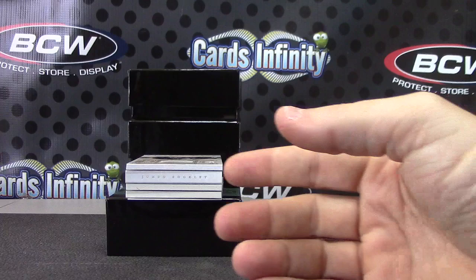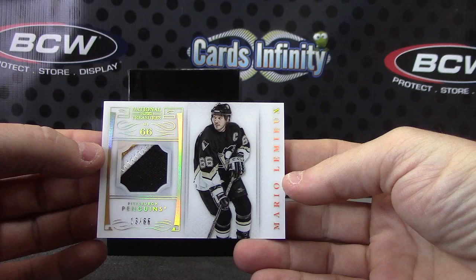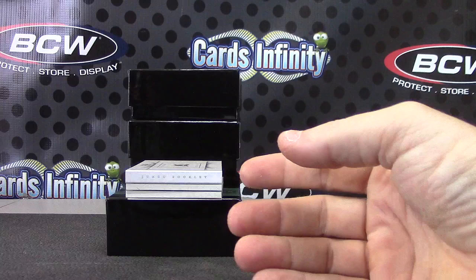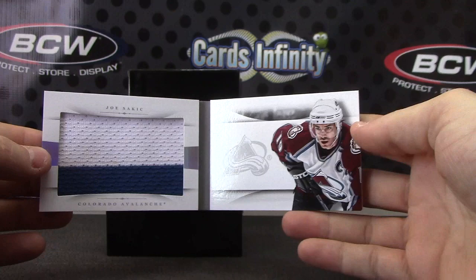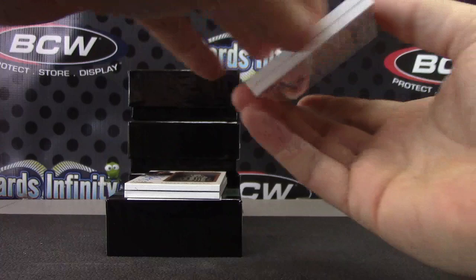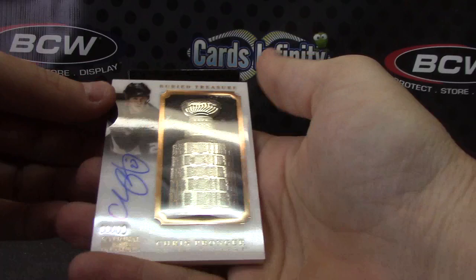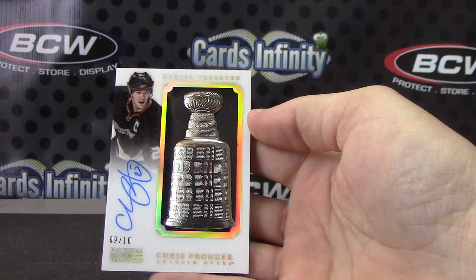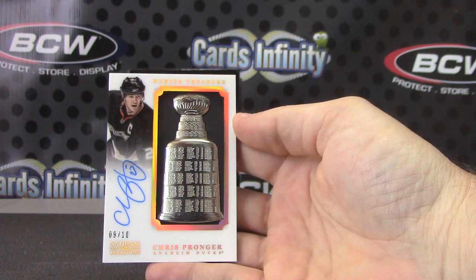Numbered 13 of 66 — patch Mario Lemieux. Super Mario, and there's a hint of yellow in the top corner on that one. For the Penguin Dudes. The book card is going to be patch card Joe Sackett for the Avalanche. Chris Pronger, 9 of 10 autograph for the Ducks. That's the coolest looking card so far — numbered 9 of 10. These things are super heavy; that might be a 3-ounce card.